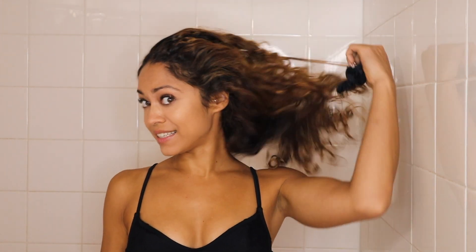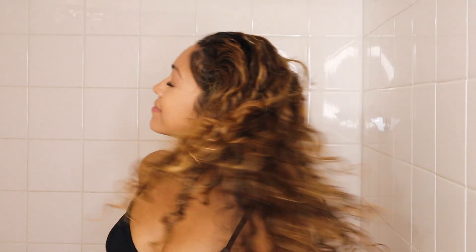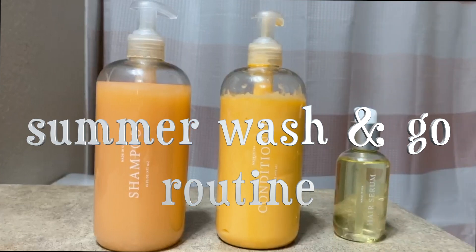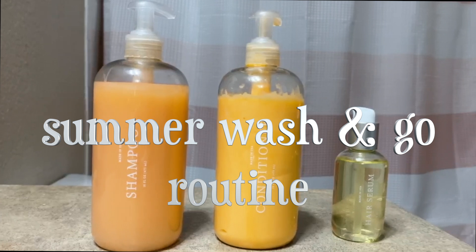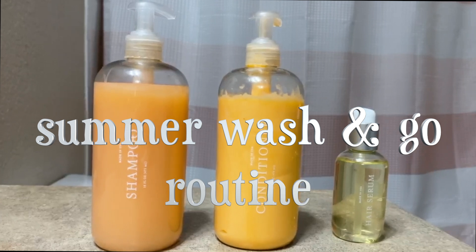Hey guys, welcome back to my channel. My name is Kelly and today I'm partnering with Function of Beauty to show how I went from this crazy hair to big bouncy voluminous curls. For my simple summer wash and go routine, I'm using Function of Beauty's 100% customizable shampoo and conditioner, great for all hair types to meet your hair-specific needs.